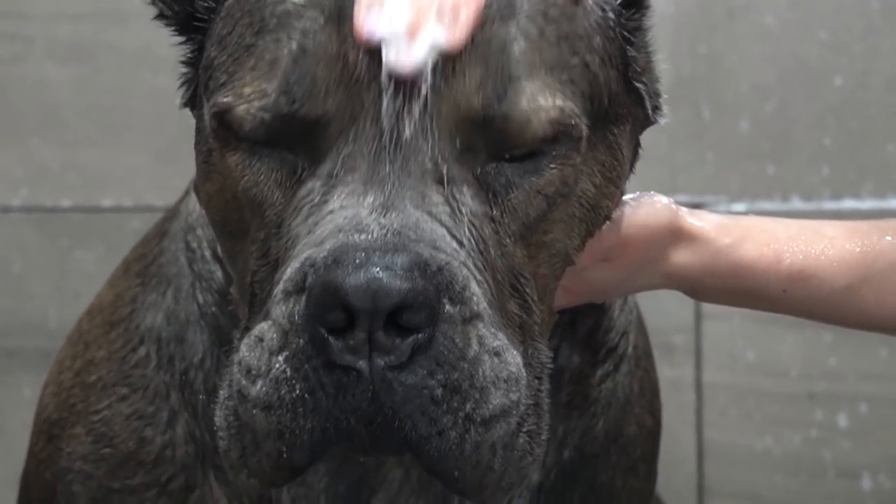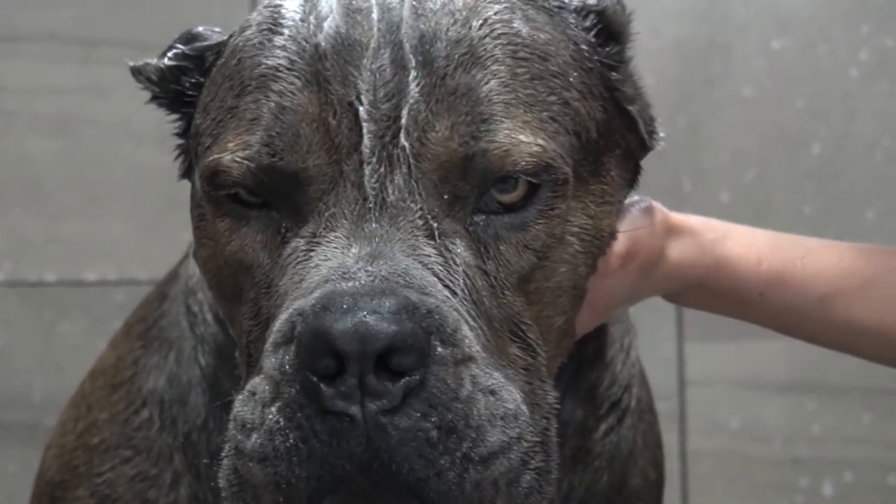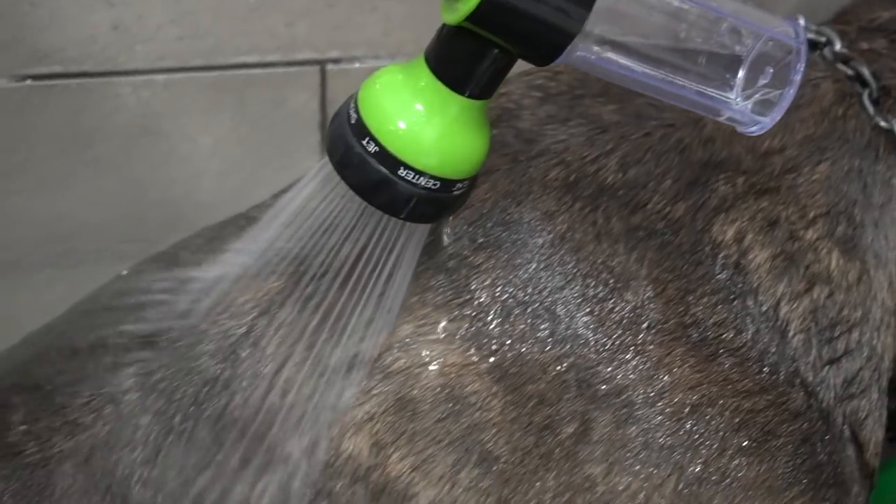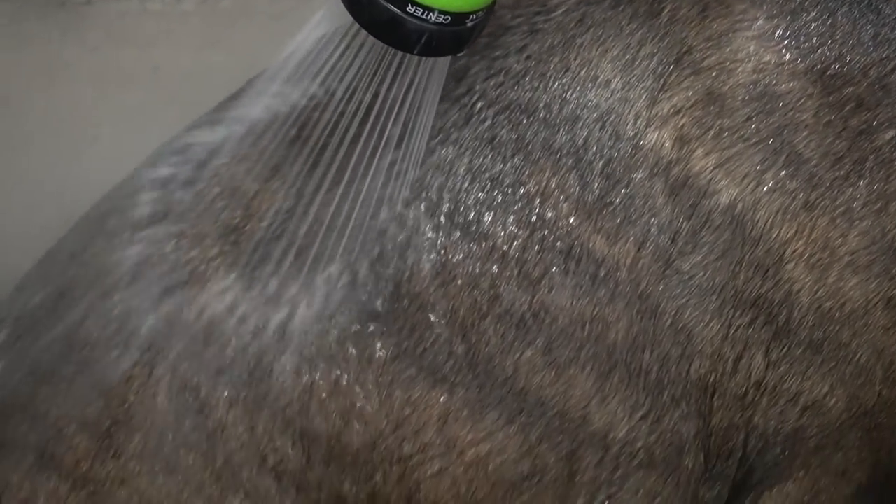I am bathing his very big noggin today in our baby powder-scented tearless shampoo. And after he is nice and lathered, we rinse him down completely.